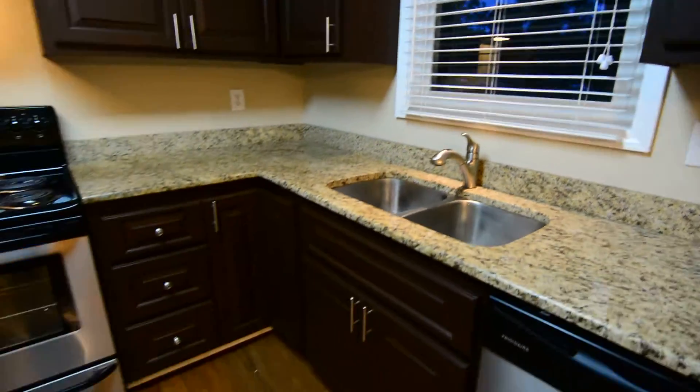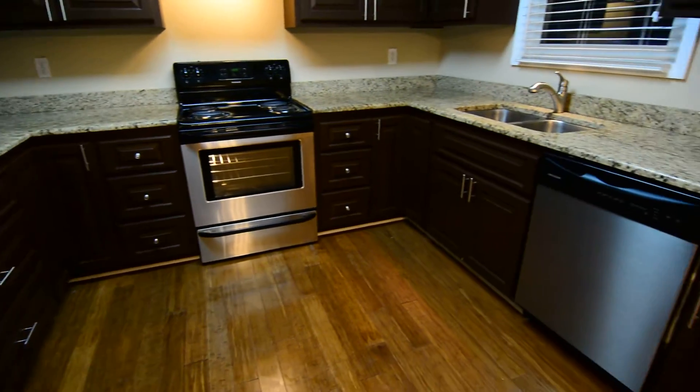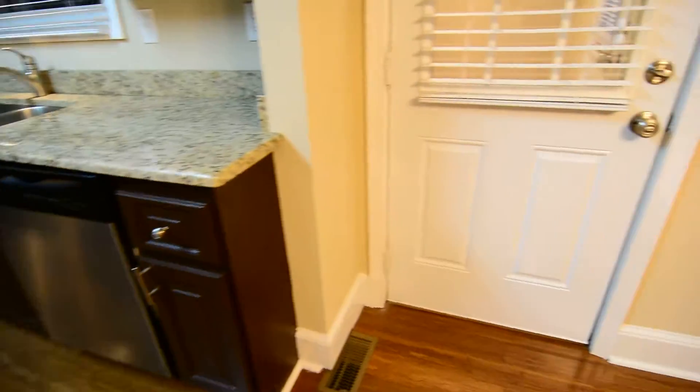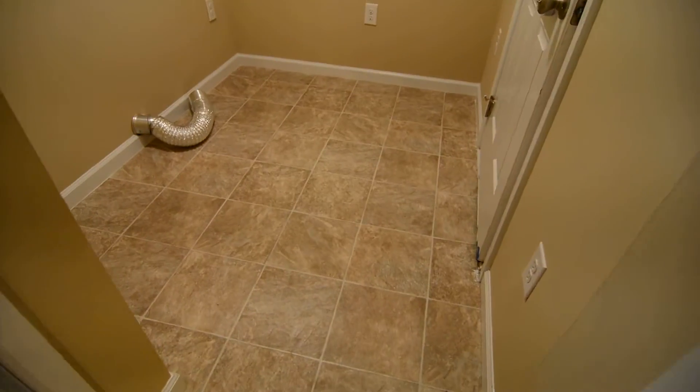There's task lighting over the sink and nice deep sinks as well. That window looks out to the side of the house. Even the drawers have soft-close automatic closers where they close quietly on their own — lots of nice upgrades like that.